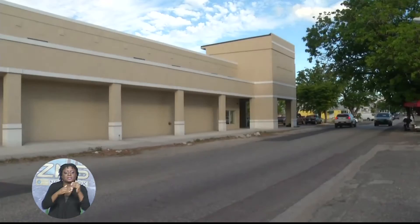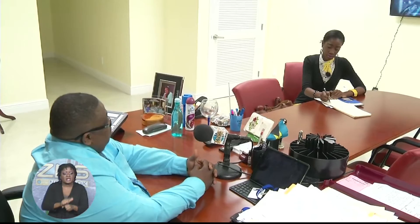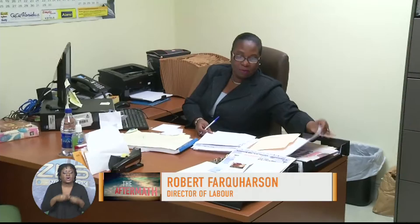Director of Labor Robert Farkerson says the new facility will have many new accommodations. "We were in the Clarence building 44 years ago, and today we are very pleased that we are able to offer both members of the general public and our staff world-class accommodations."